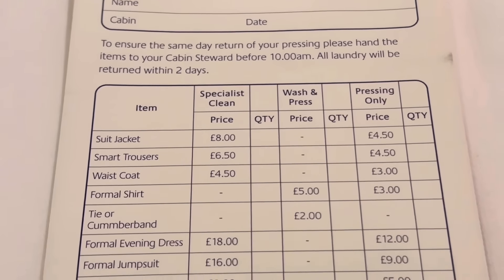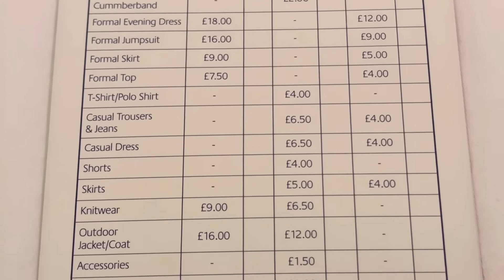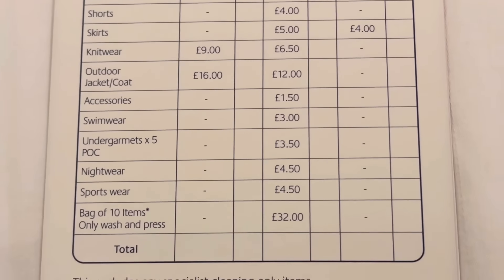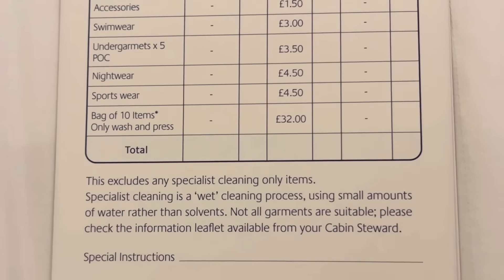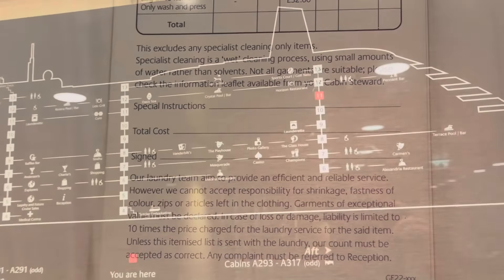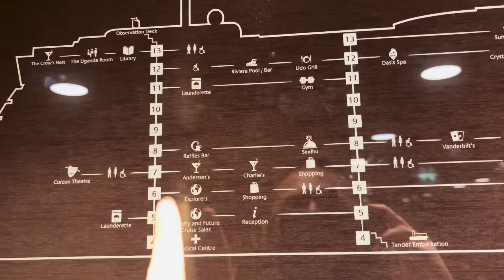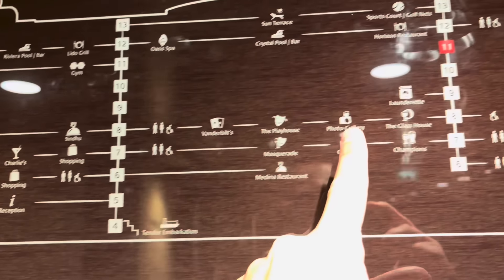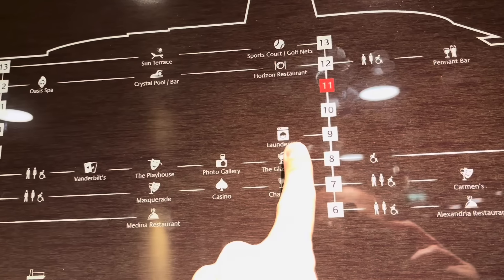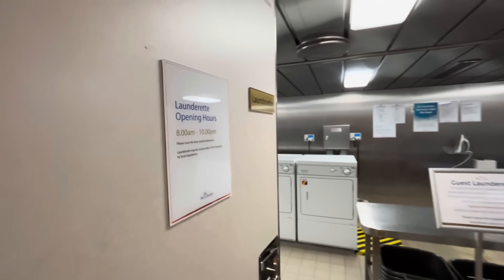People often ask: can you bring food back from the buffet to your cabin? Absolutely yes — I do it all the time! You can also have wine, bubbles, spirits, mixers, soft drinks, beers and ciders delivered to your cabin, though they must be consumed in the cabin. There is also a laundry service available, and there are laundrettes on board Aurora if you'd rather not spend money on the laundry service.